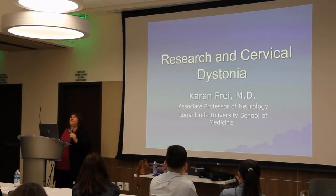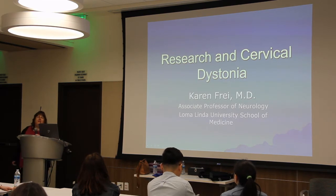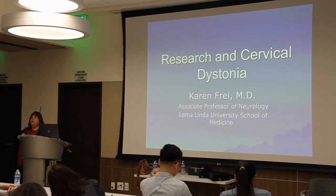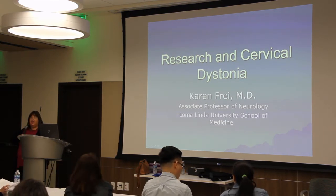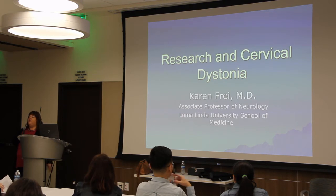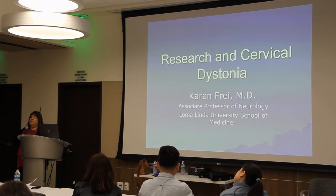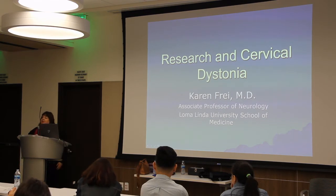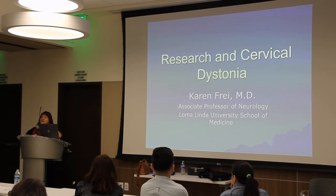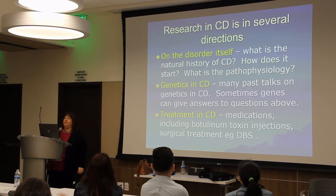I've been asked to talk about research and cervical dystonia, including clinical trials and what that involves. This is important because we have some new toxins being developed, and that seems to be the trend in treating dystonia. If you wanted to participate in these clinical trials, you need to know a little bit more about what it is and what it involves.